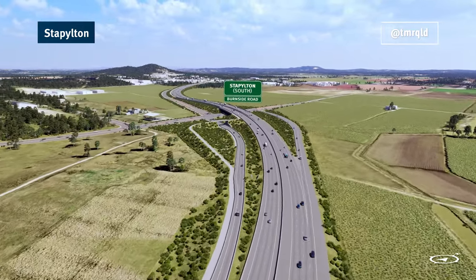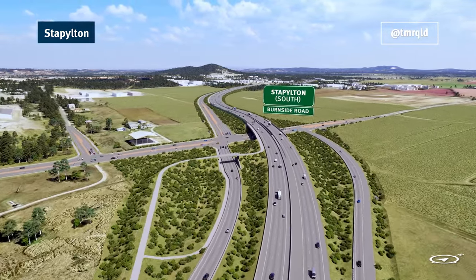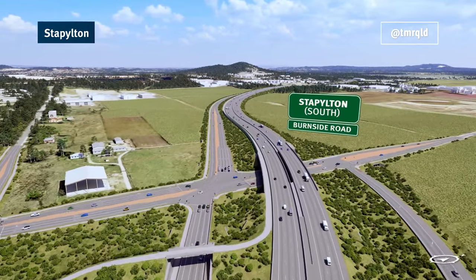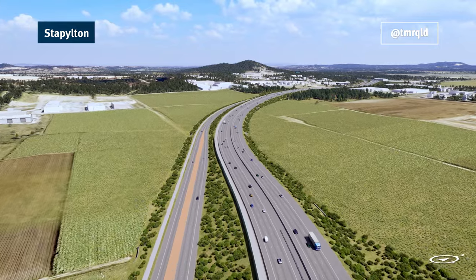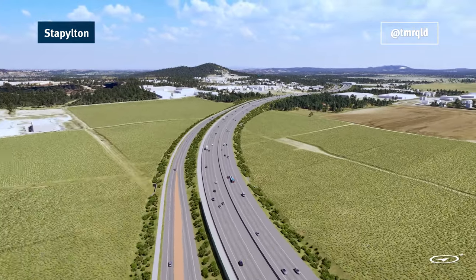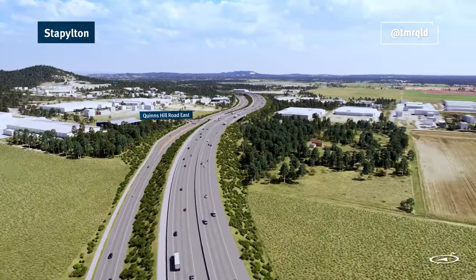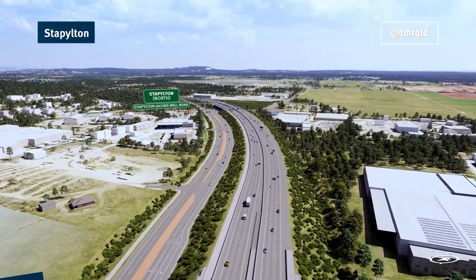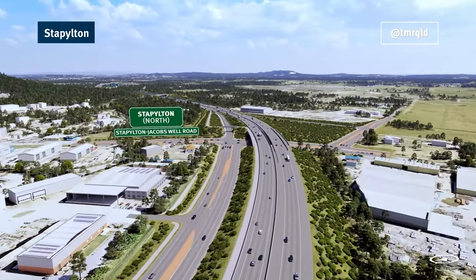We've also developed hydraulic models to ensure the Coomera Connector can be built in a way that does not worsen any flooding impacts in flood prone areas. These models, which are being assessed by independent experts, have informed the design of the road, which includes bridges, embankments, culverts and other measures.